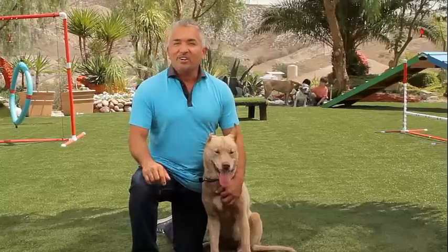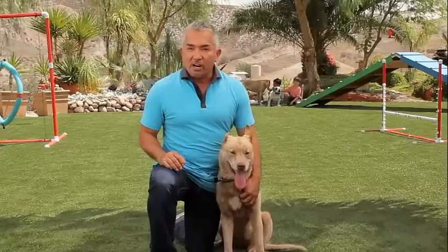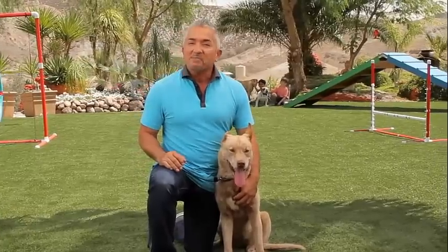Having a dog doesn't mean you have to give up your dream of a green, family-friendly backyard. Here at the Dog Psychology Center, we have over 40 acres of dog-friendly space, and we chose EasyTurf as our pet-friendly landscape solution.